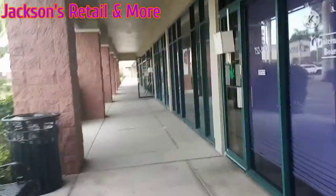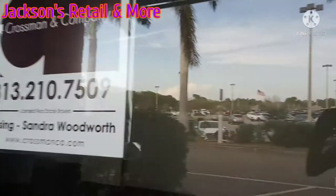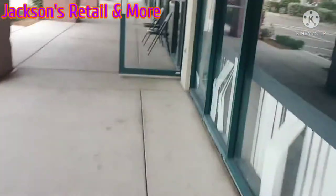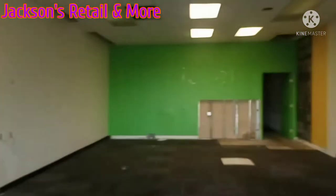I see a store for lease down there. Here it is — this looks like it was an office. Yeah, it's for lease. And you can see water damage in the bathroom. Oh yeah, this is another closed-down store with a green wall. Sorry if it was kind of blurry.